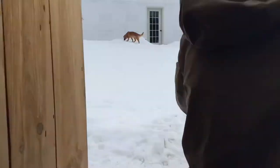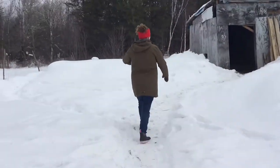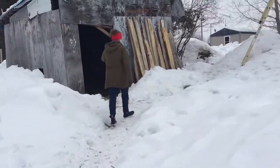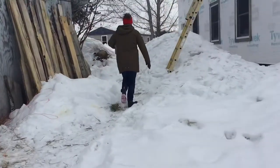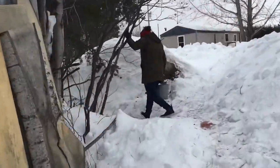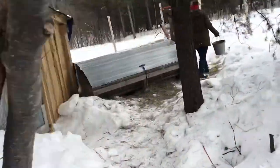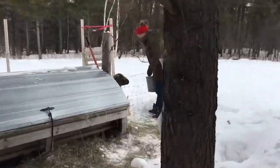Now it's time to go check on the sheep. This is the breeding group over here. Sox is the ram. He is a ram lamb, so I'm really hoping that he can get the job done. I guess we'll find out in June if he got the job done.